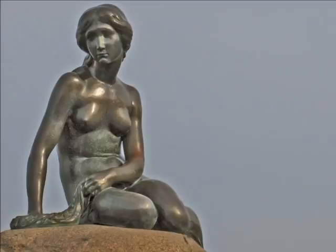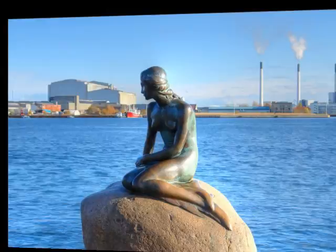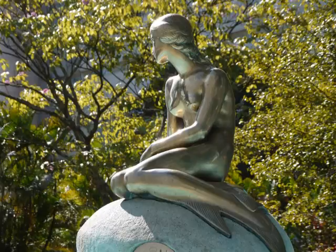There are many copies of the statue around the world. There's one in Romania donated by the Danish Queen in 2000, and one in front of the Navy headquarters building in Brazil. In the US there are six copies: one in Solvang, California, another one in Greenville, Michigan, one in Kimballton, Iowa, and another one in Glendale, California.